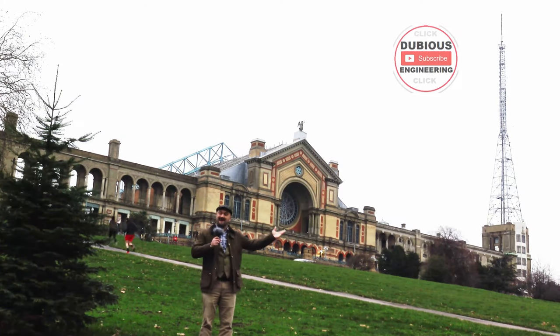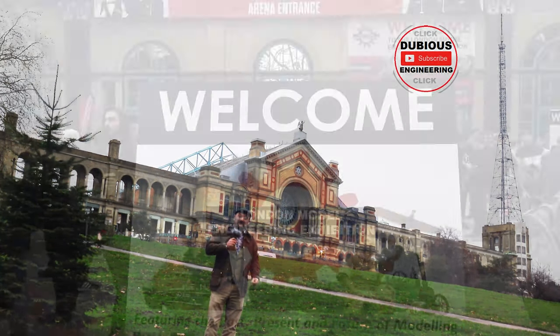And here we are at the Alexandra Palace for the London Model Engineering Exhibition.